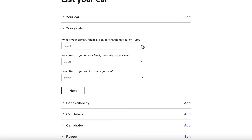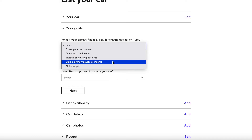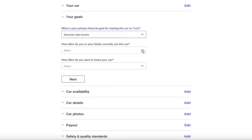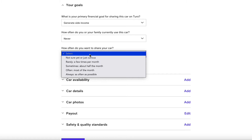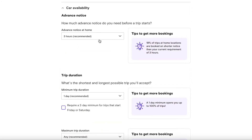There are different goal options: cover your car payment, generate side income, expand an existing business, build a primary source of income, or you're not sure yet. I'm going to select 'Generate Side Income.' It then asks how often you or your family use the car — I'll select 'Never' — and how often you want to share your car — I'll select 'As often as possible,' since I got this car specifically for Turo.